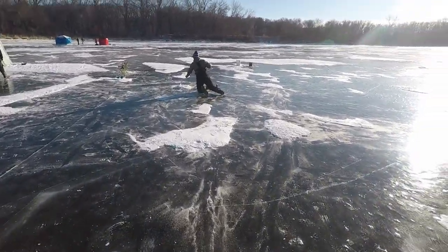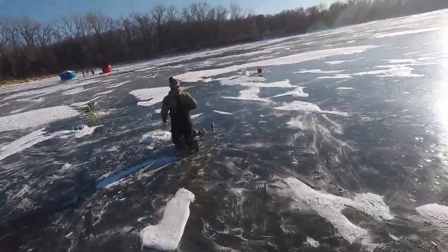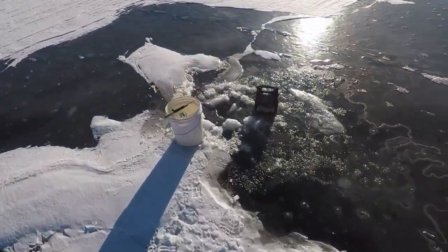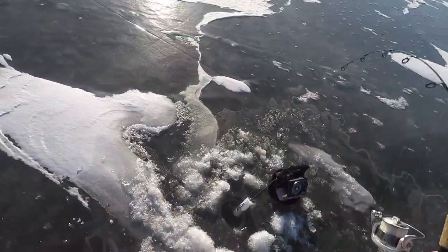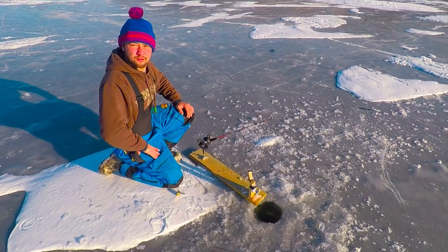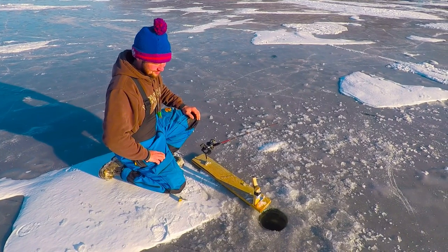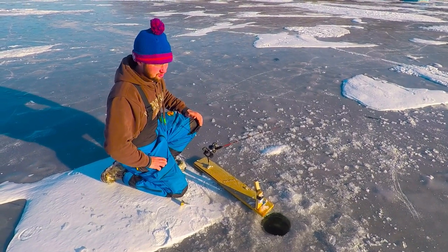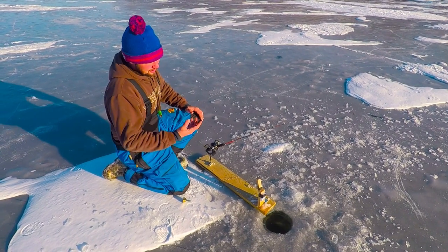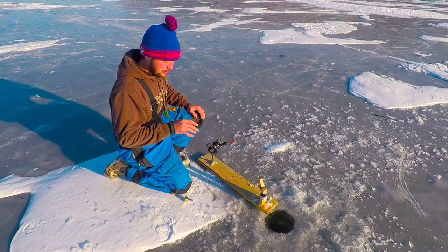I'm getting a bite — that rod! Well, we've been out here since about noon and it's been a real slow day for us. Can't beat it though — there's hardly any wind, it's sunny skies out, and we're getting real light bites.